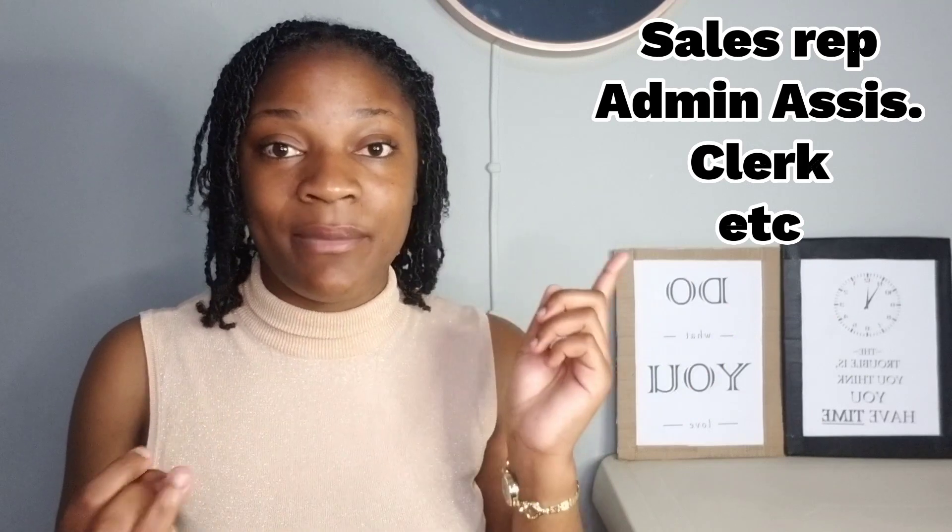Whether you were a sales rep, a customer service rep, an admin assistant, a data entry clerk — basically whichever kind of position where you were able to help customers or interact with customers for the most part. If you are working in a position and you're not sure if it qualifies, all you need to do is explain your roles and responsibilities for that job in a way that matches the interpersonal skills they are asking for.